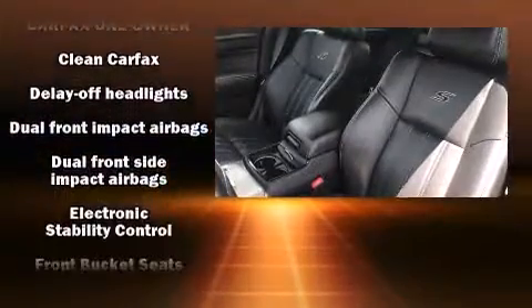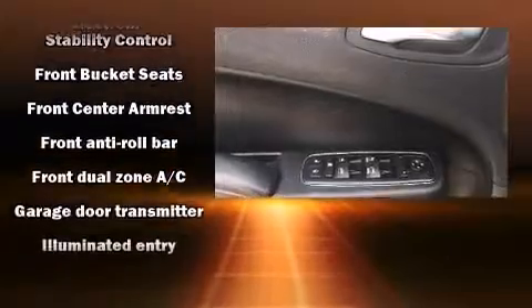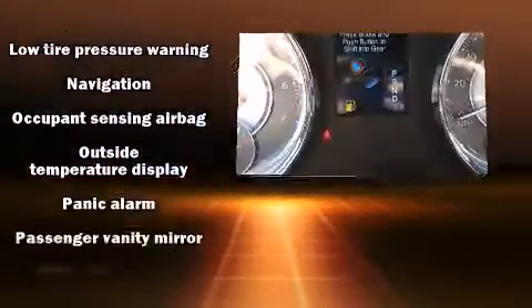Chrysler ensures the safety and security of its passengers with equipment such as front side impact airbags, brake assist, anti-whiplash front head restraint, a security system, and four-wheel disc brakes with ABS.